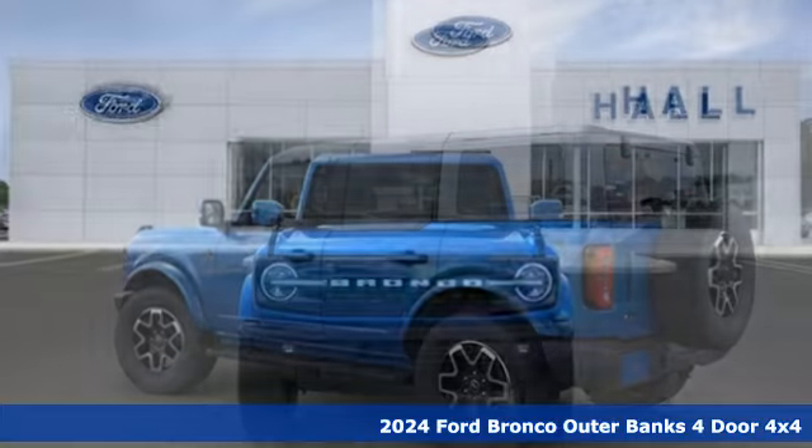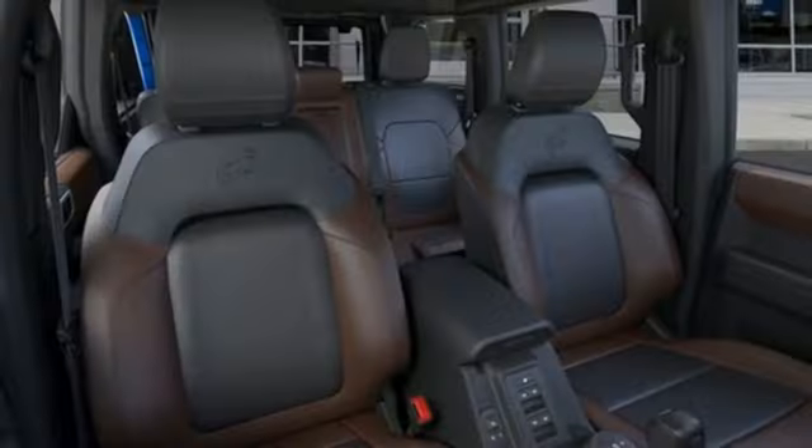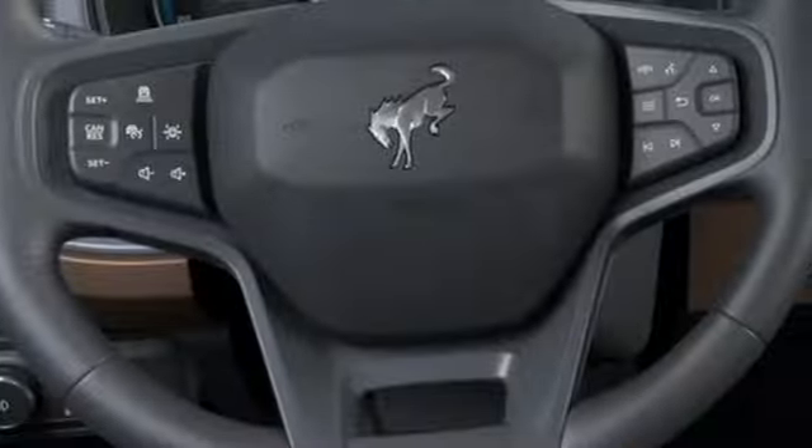It comes with great features you'll love: automatic transmission, dual zone climate control, integrated navigation system with voice activation, and rear parking sensors.